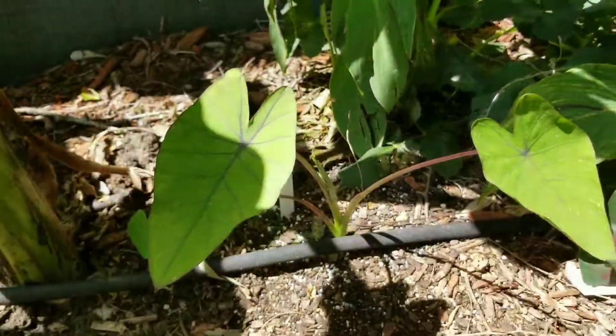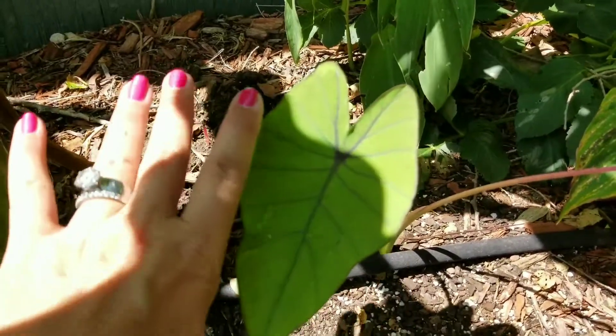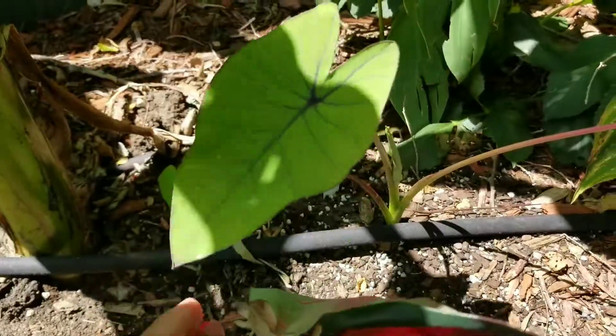Alocasia Blue Hawaii is doing really great. This is one of the leaves — pretty large. It's putting out a new leaf.